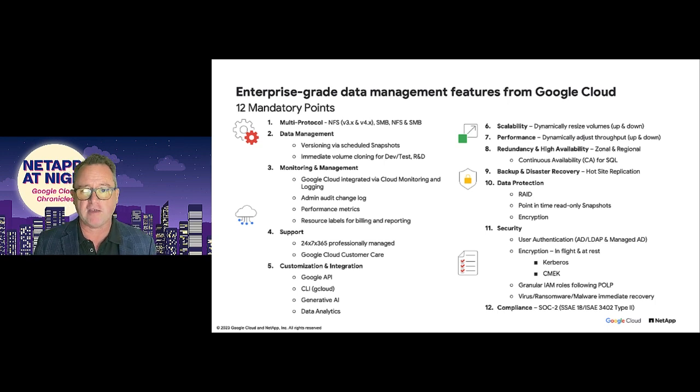Next, support: 24 by 7, 365 with the muscle of both Google and NetApp behind you. Fifth, customization integration — fully integrated with Google Cloud and the APIs, allowing us to plug into services like generative AI and the various other Google services. Scalability and performance: you've got to be able to go up and down on your capacity and throughput as needed at the speed of a mouse click. Redundancy and high availability: we can cross critical geographic boundaries, allowing you to recover from hurricanes, typhoons, fires, and whatever else there is — again, at the click of a mouse.